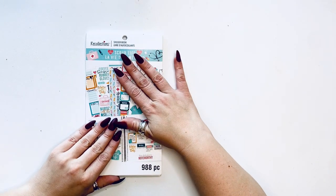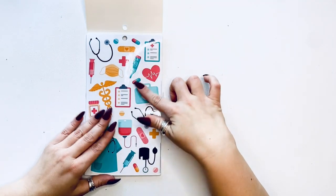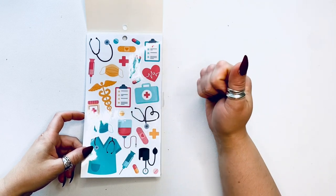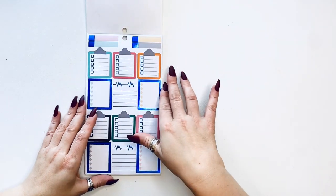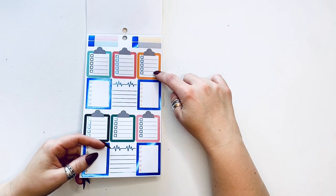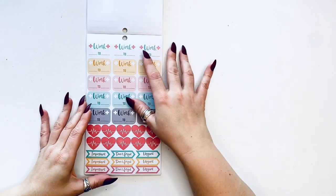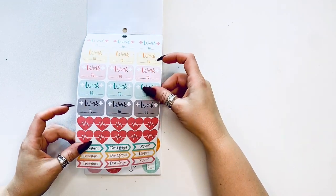We're going to start with the first sticker book — it's called Scrub Life, and look how beautiful it is. It starts with a clear sticker sheet with stethoscopes, masks, the medical symbol, a heart with an EKG, a first aid kit, and a scrubs-themed name. Then we have all of these boxes that are really great — some with EKGs, some with plus signs. Then we have a schedule, work, heart, important, don't forget, and urgent — these are on paper backing.